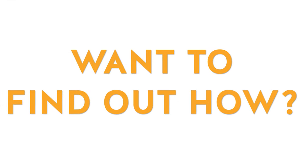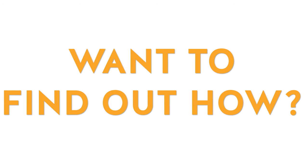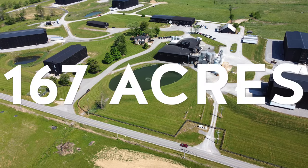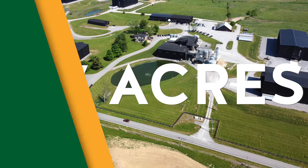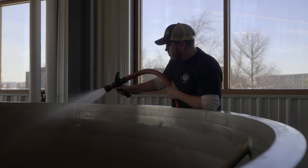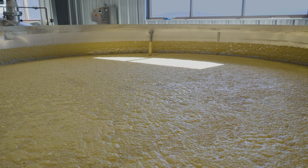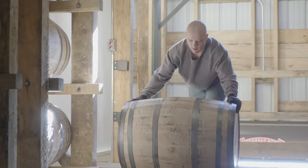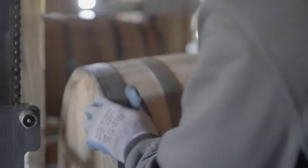Want to find out how? Wilderness Trail sits on a 167-acre farm, and you can tour our process. See the fermentation process, which is key to creating a fine bourbon. Go check out the distilling process and see our very own Walker Woodfill Run. Go through our housing system and see how our bourbon is stored.